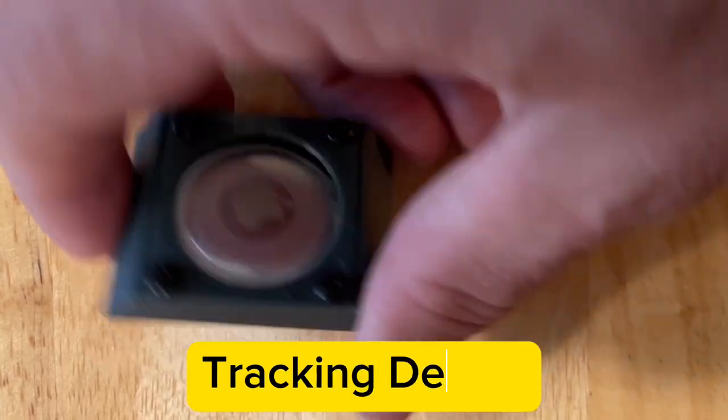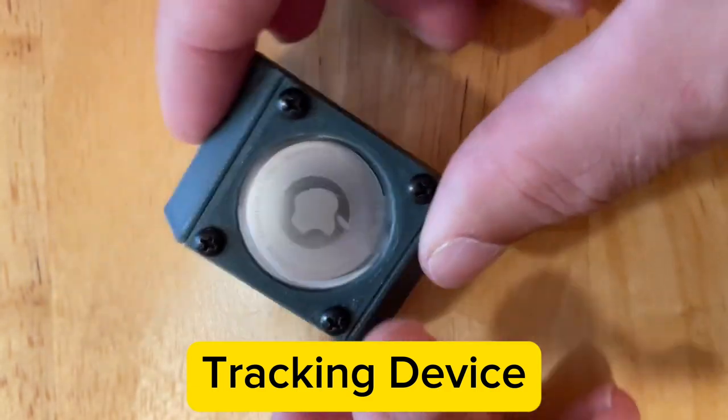Apple AirTag, used for tracking objects, vehicles, and people worldwide using an iPhone.